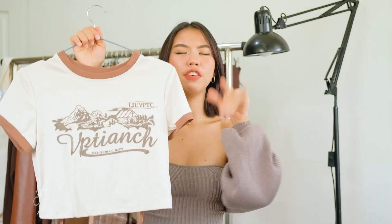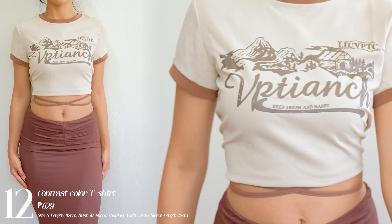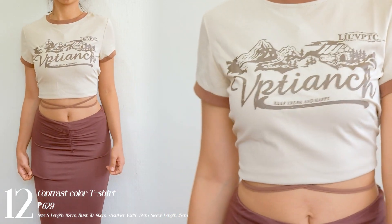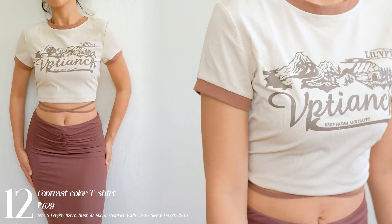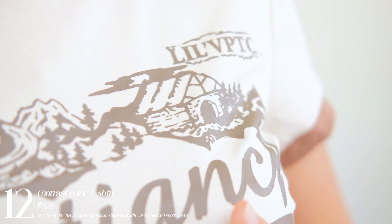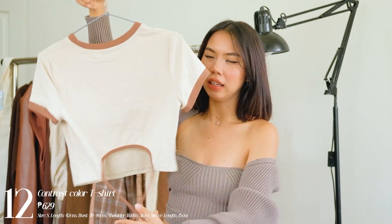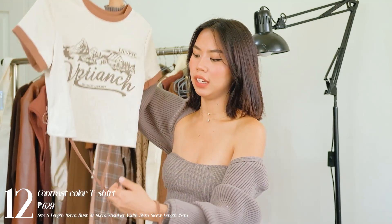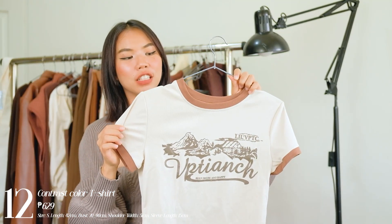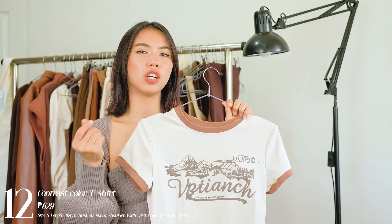Next one I have is this vintage-looking top. I got it in this color — there are two color options but I chose this one because it's super cute. I love this design on it. What I like about this is that it's not your regular t-shirt because it has a tie at the back, so if you like a fitted feel, you can tie it tighter. You could also criss-cross the lace at the bottom. The quality is good — not too warm, and it has a soft cotton material.